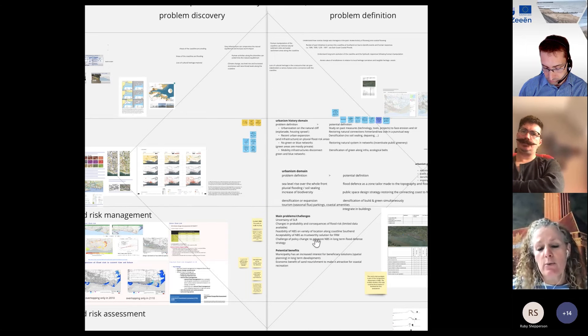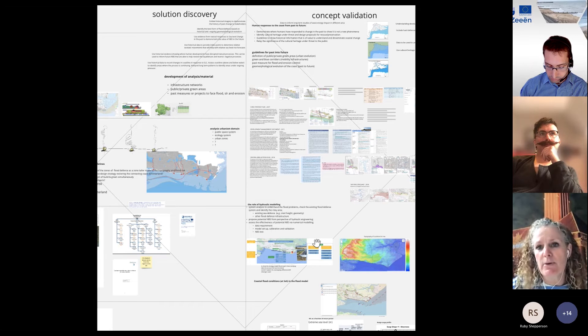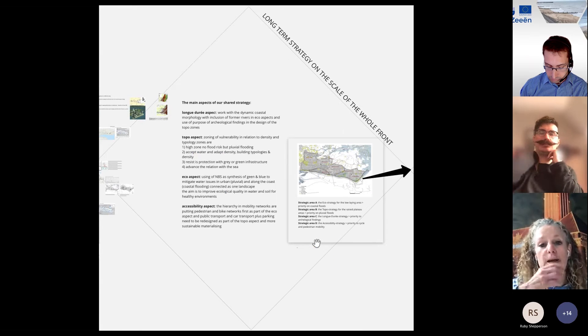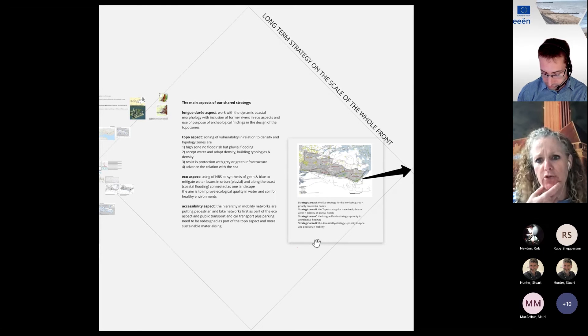After preliminary analysis, we did problem discovery and problem definition together — what are we really looking at, and what solutions from our different fields are we combining. This ended up in the concept validation, translated into a long-term strategy at the scale of the whole front. This strategy had four important drivers. First, the long durée: we're in a dynamic coast, it's been dynamic, it will be dynamic in the future, and we need to include this dynamics in making plans, combined with archaeological findings and the meaning of humans who were there before.